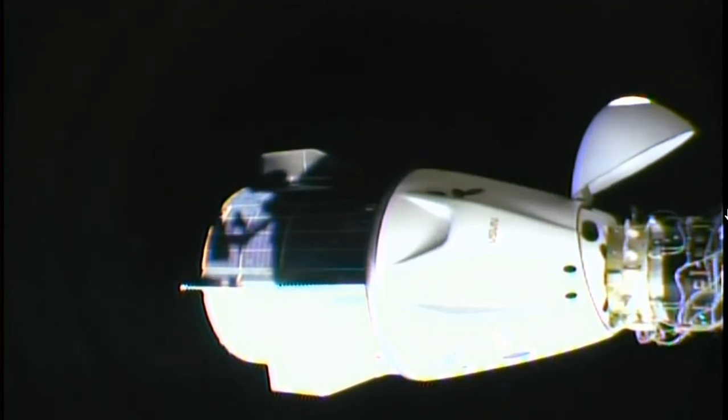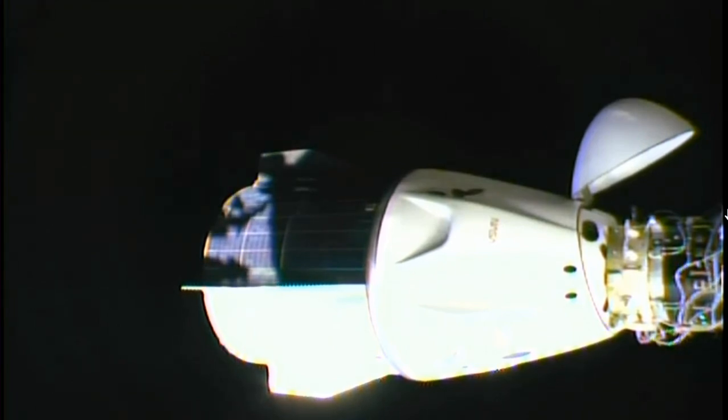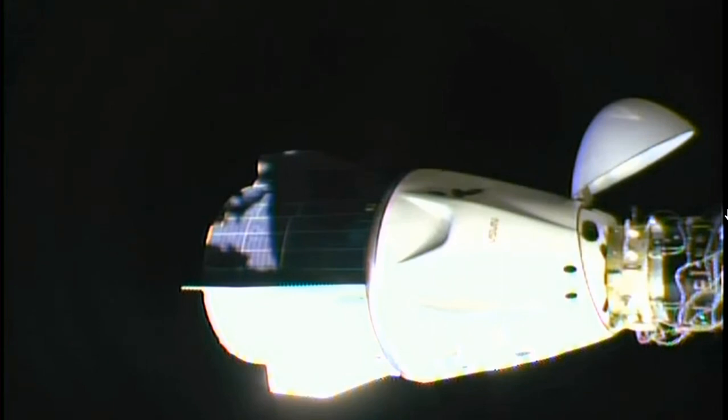Alright, first set open, second set opening — we are now committed to an undock. This next set of six are going to open, and we should have them open within the next two minutes, and then we'll get physical separation and we'll call you an undocking time. We're seeing nominal performance so far on the second set of hooks. Standing by — should be within about a minute or so until this second set opens. That'll be all 12 opened, and there will be no physical mechanism still in place holding Dragon to the International Docking Adapter.